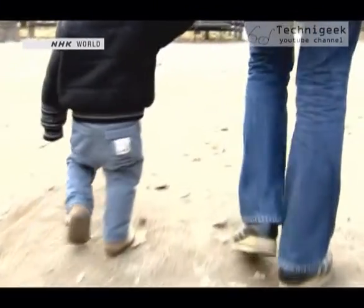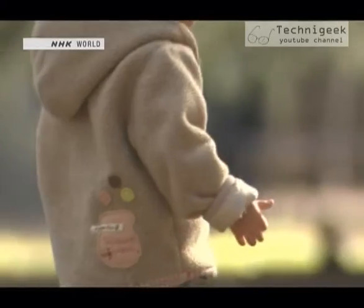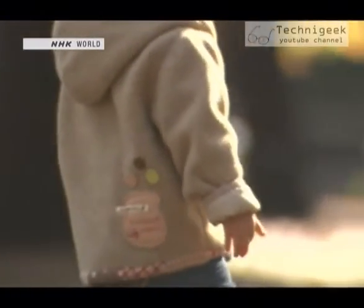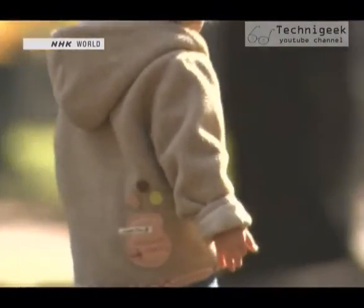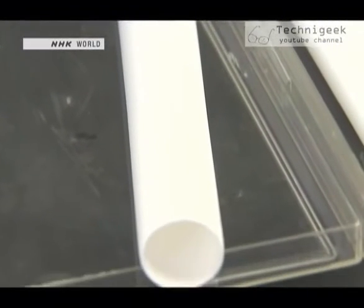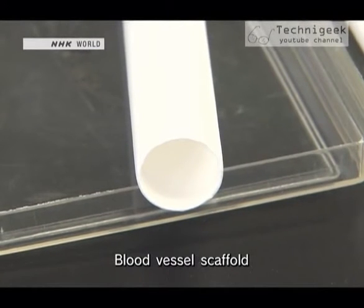The artificial blood vessels that have been in use cannot change as a patient's body does. If the patient is a child, a number of operations are required as he or she grows. But this artificial blood vessel provides a scaffold on which a natural blood vessel is formed by the patient's own cells.